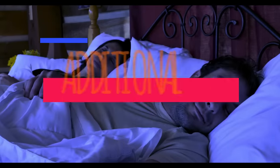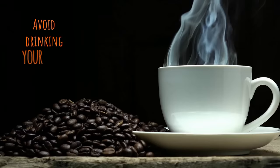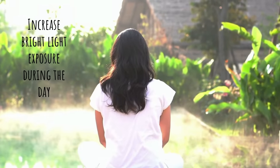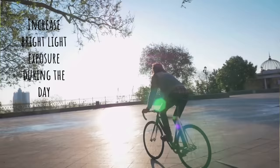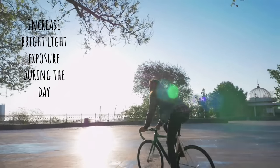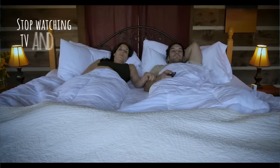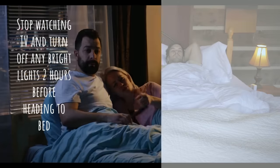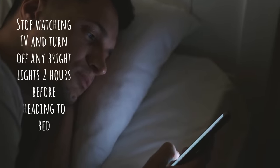Here are other techniques that will help you sleep better at night. Avoid drinking coffee past 2 in the afternoon. Increase bright light exposure during the day, like getting sufficient sunlight, because it helps keep your circadian rhythm healthy, which can improve your daytime energy and your nighttime sleep quality. Stop watching TV and turn off any bright lights 2 hours before heading to bed, since bright light can trick your brain into thinking it is still daytime, or you can install an app that blocks blue light on your smartphone.